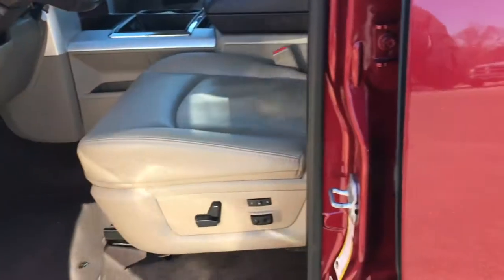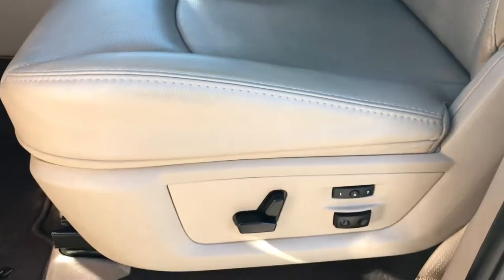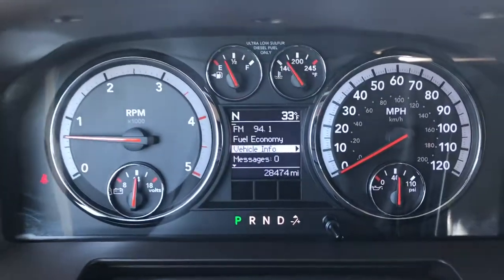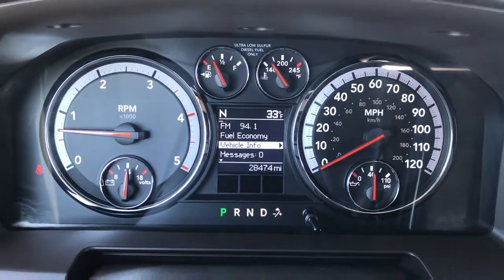Inside, the Laramie package gives you the tan leather interior. Both of these seats are heated and cooled. There are no rips, no tears, no wear. Memory driver's seat. This truck has never been smoked in, and we have factory floor mats throughout. Carpeting is like new underneath. Power windows, power locks, and power mirrors. Factory brake controller, auto headlamps on this truck as well. And this truck is so clean because it only has 28,474 miles on it.